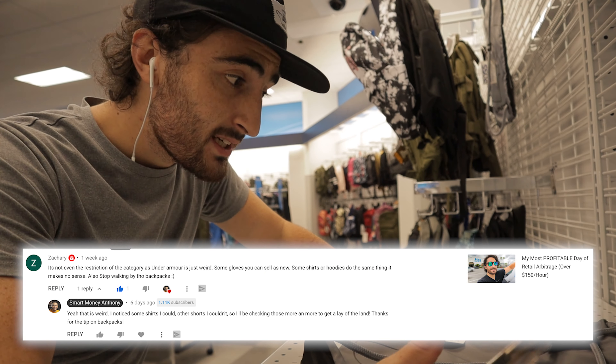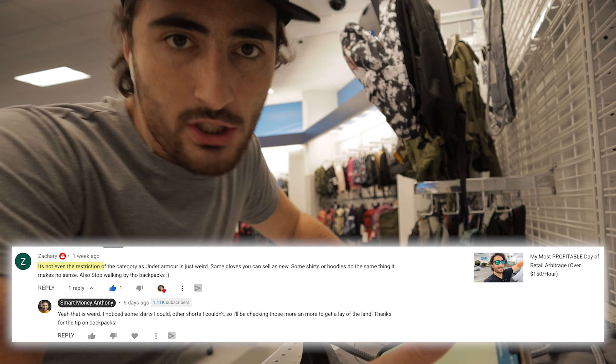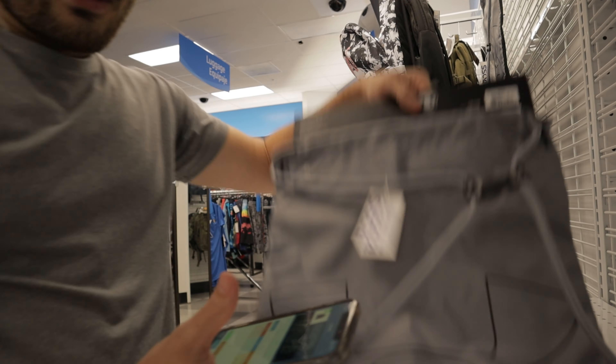This is an Under Armour bag — I scanned this one before in a video about sourcing and getting ungated in Under Armour. Even though I'm ungated in their socks, I can only sell this bag used-like-new — I can't even sell it new. The MSRP on here says $15 and it's selling for apparently $42, with a rank of 15,000 which is really good. I would get back about 3.25 times the money — but I can't sell it. Then there's Hurley — I'm going to look to see if I can. You'd get back $44, really good rank of 22,000, selling for $65.